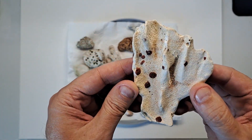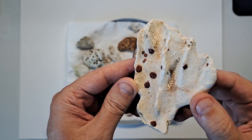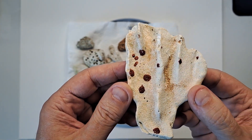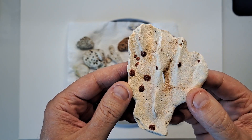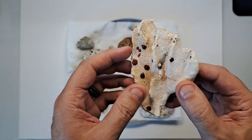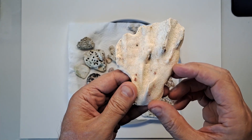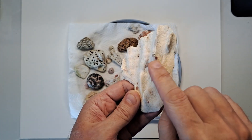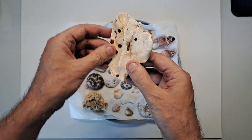Now this one's particularly interesting because the little red blotches you see on this coral — I thought it was paint at first, but getting up really close to it, it's actually some kind of algae that was starting to grow on this coral. I thought that was pretty cool.